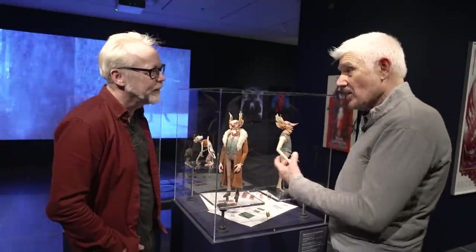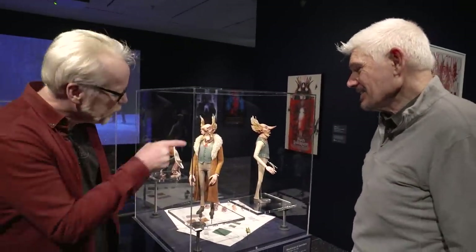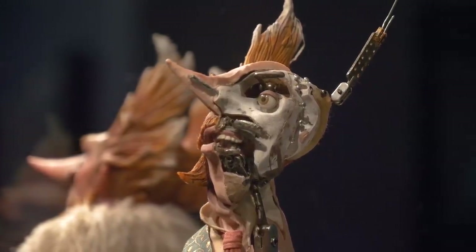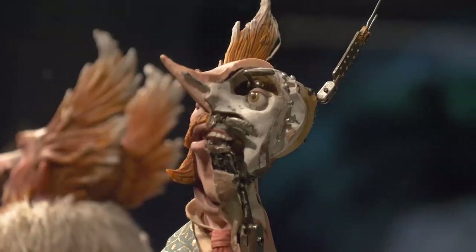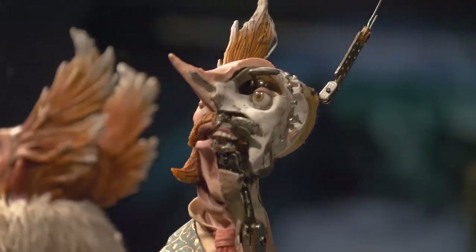Those are the puppets that really required a lot of attention after the scene was shot. You cut one in half — yes, that was actually Guillermo's suggestion, to cut Vopé in half. That was specifically done for the exhibition so you could see the mechanism. Look — there are movers for the lips, for the teeth, for the eyes, eyebrows, and eyelids.